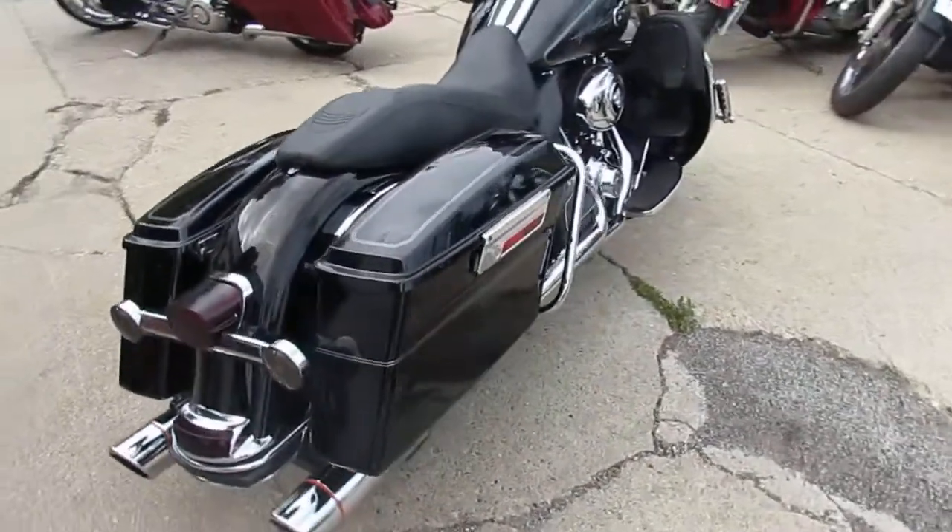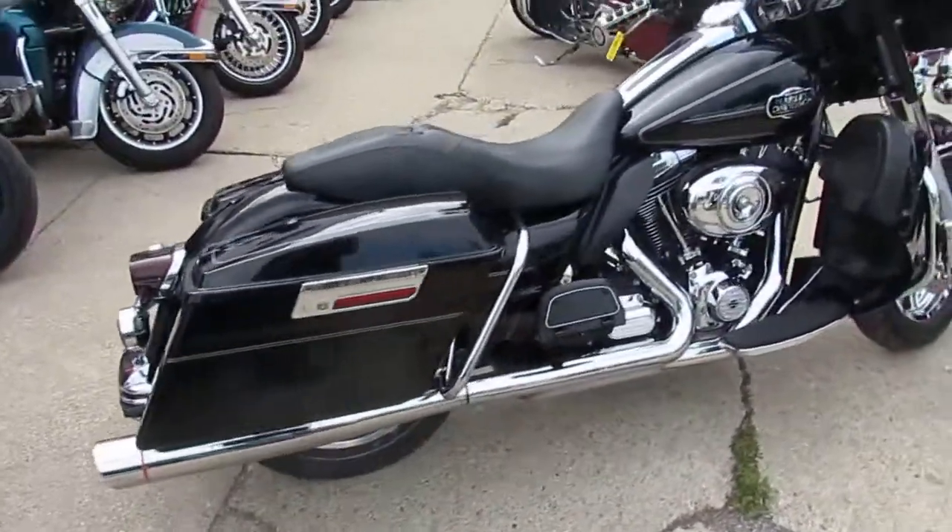ApprovalPowerSports.com, we've got guaranteed financing, we've got leasing programs. Give us a call today and you can ride today.